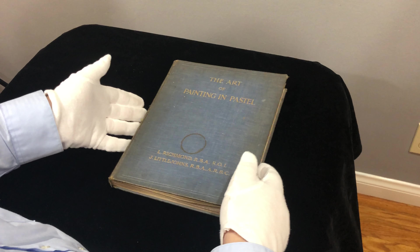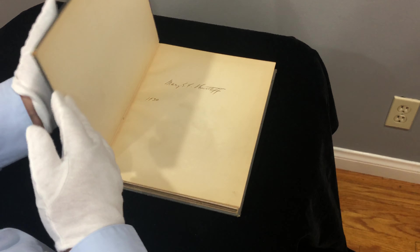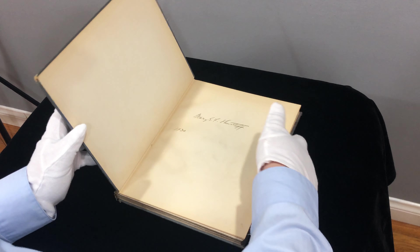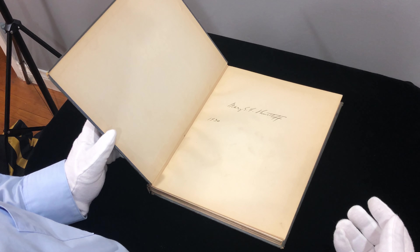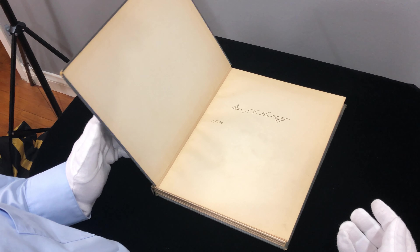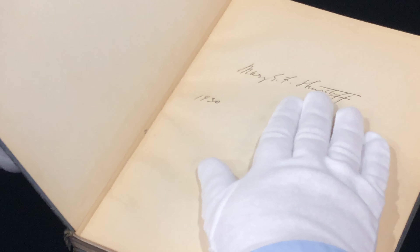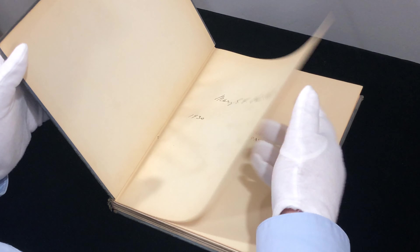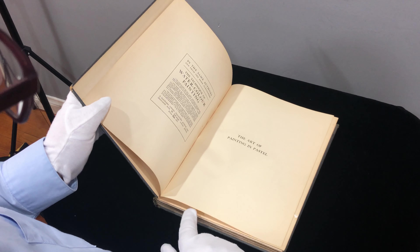Let's go into the book. I'm going to keep it open a little bit so I don't damage it further. There's a name — looks like Mary S.F. Thirst — I'm not sure if that's a name, but it's written in fountain pen, not ballpoint. The date she put her name in it is 1930. This is a really beautiful book.